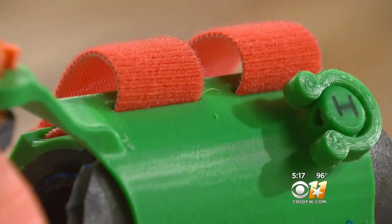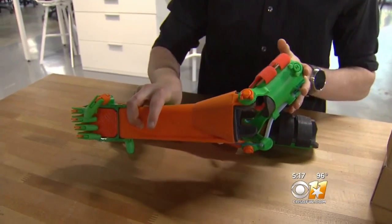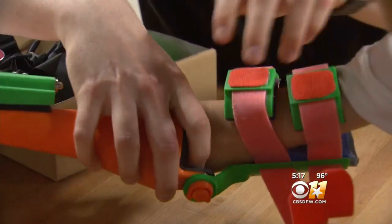After his dad, an associate professor, heard about the lab's possibilities. "As the bicep flexes, it pulls on these cables and that closes the fingers. So this one, basically, you'll insert your arm through here."